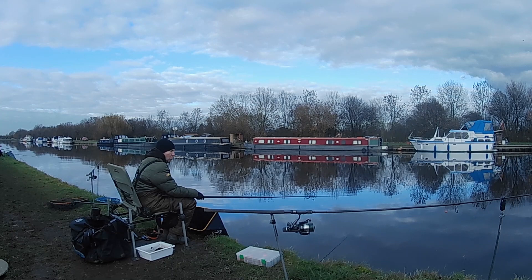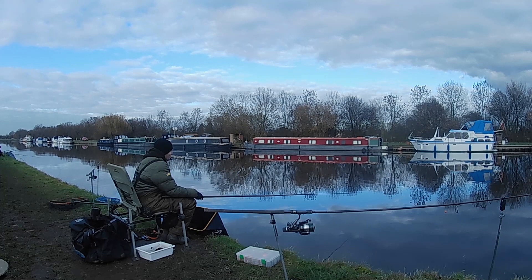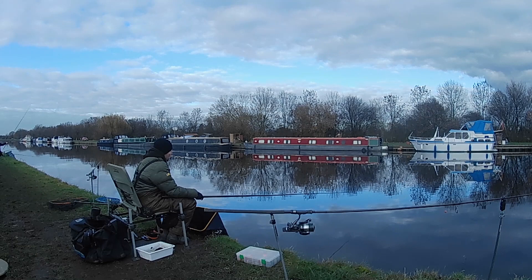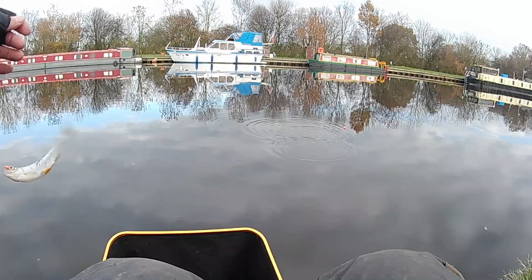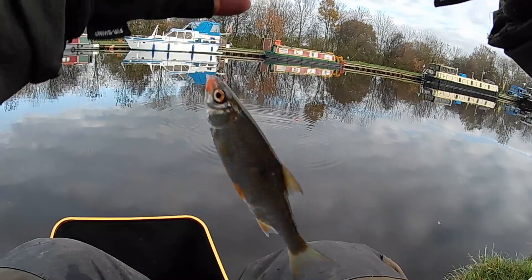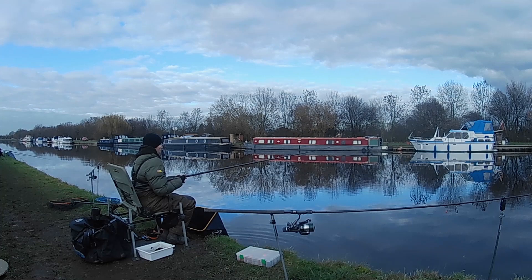Right then guys, well we've started catching a few roach. It's taken about an hour and a half for these fish to turn up today — it was about two degrees this morning — but I think now that they're here they'll continue to feed quite well. I put about five or six little oranges in and sort of ten minutes ago just dropped into three orange-sized balls. Gave it a rest, was having a chat with Jamie, then checked back on the whip and sure enough they'd turned up.